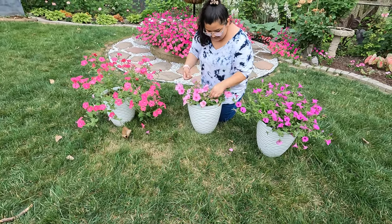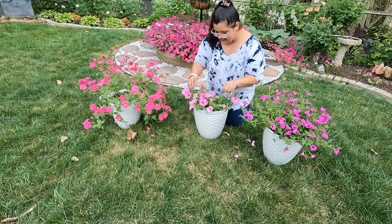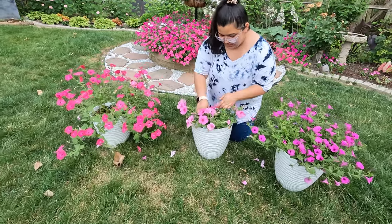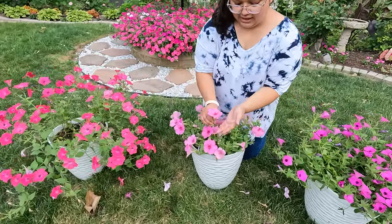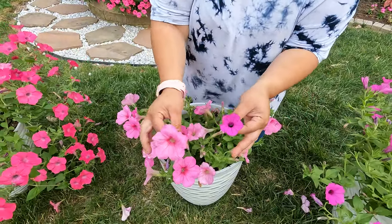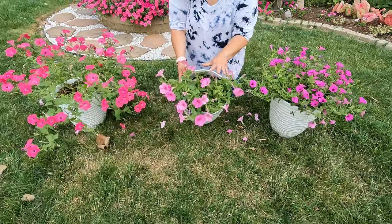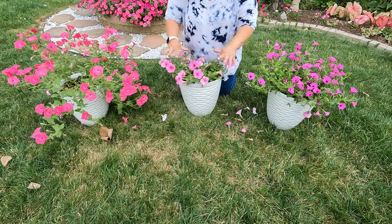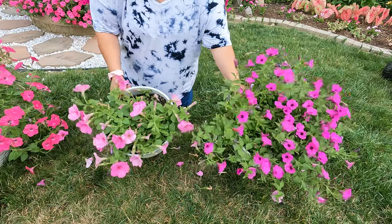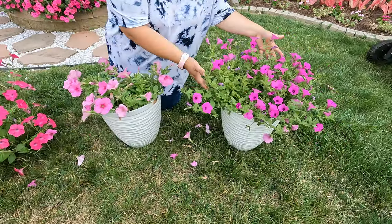Then we have the Wave petunia. It has its charm, I would say. I said I wasn't gonna help them but I just can't — I need to clean it up. The one thing I do like about the Wave petunia is the big blooms. If you compare it, the bloom is so pretty and so big. That's the charm it has, and it's growing really nicely, it's a super healthy plant.